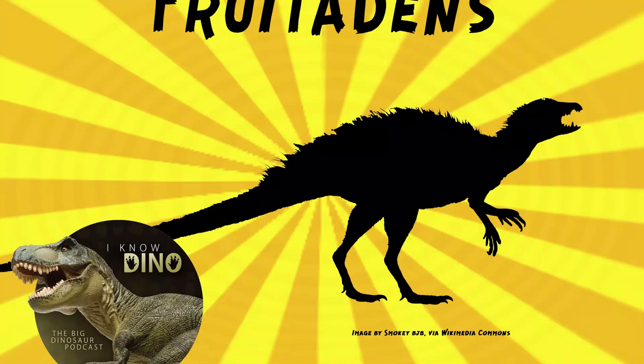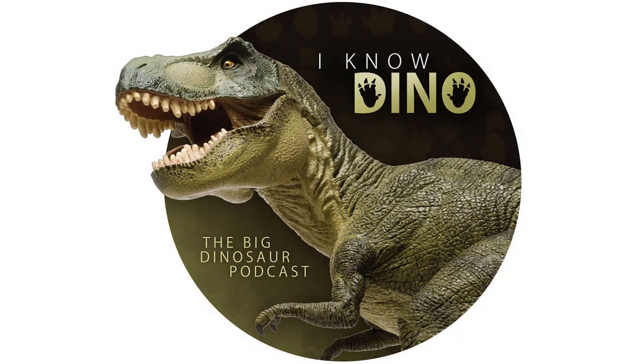And now on to our dinosaur of the day: Frutadens, which was a request from Dinosaur 4602, so thanks. It was a heterodontosaurid that lived in the Jurassic in what is now Colorado, and its name means frutatooth. It's the smallest known ornithischian. Young adults are estimated to be 26 to 30 inches.